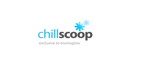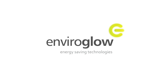For more information about the ChillScoop and other energy saving products by EnviroGlo, head to our website at www.enviroglo.co.uk.